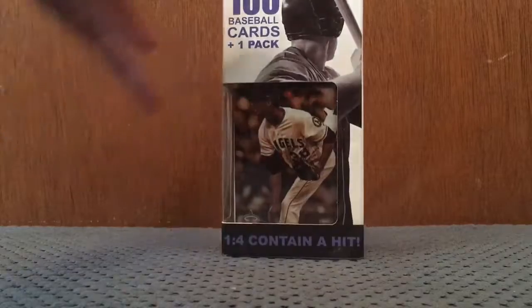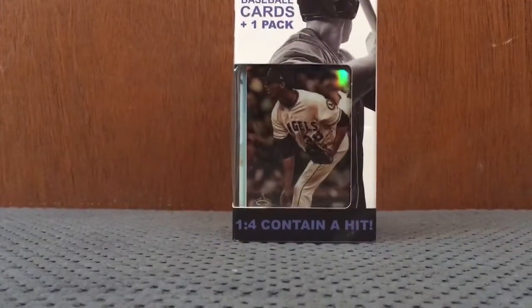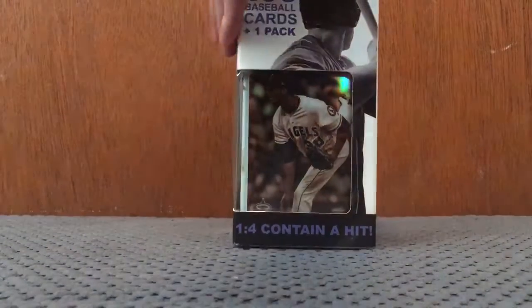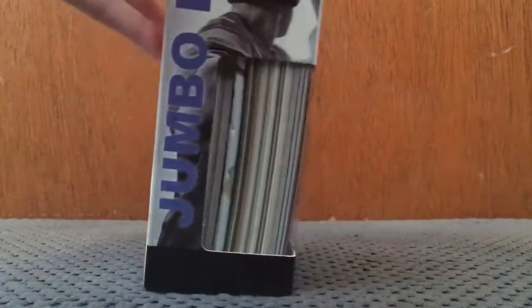I saw a newer card in here, which made me wonder if they put newer cards in. So I decided to get it. There are also older cards — you can see how they're brown on the side, which means they're older. These things are found at Rite Aid. I got this at my local Rite Aid.